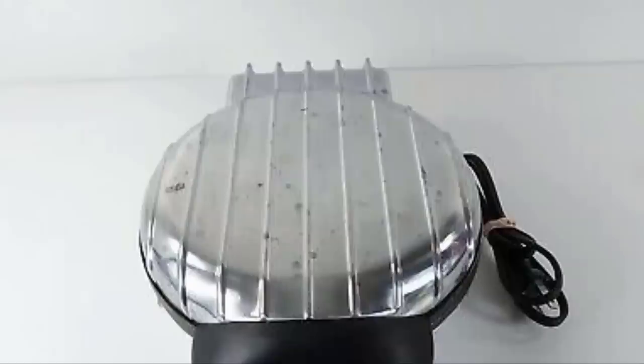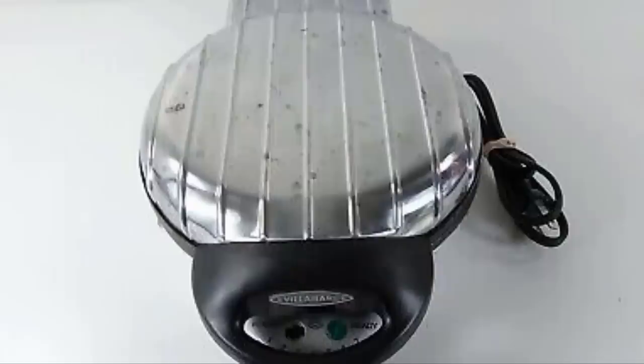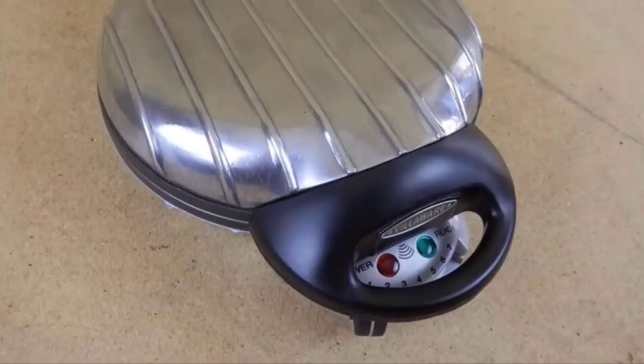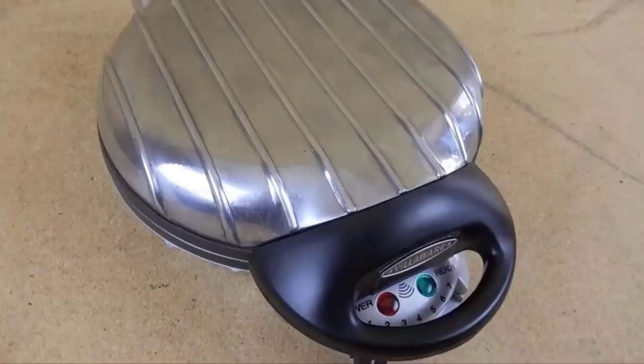The VillaWare V2002 Belgian waffler features seven browning settings, which you can use to color your waffles exactly the way you want them. It also has on and off indicator lights that let you know when the system is powered up or shut down, and a ready light to let you know when it's time to start baking. That's all for today — we upload product review videos every single day, so don't forget to subscribe and hit the bell icon for upcoming video notifications.